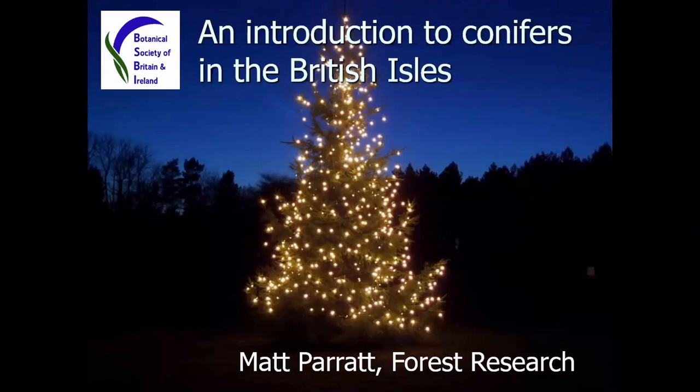My name's Matt Parrott. As Lindsay said, I work for Forest Research full-time, but I dabble in a bit of botany and other things as well, particularly the uplands.